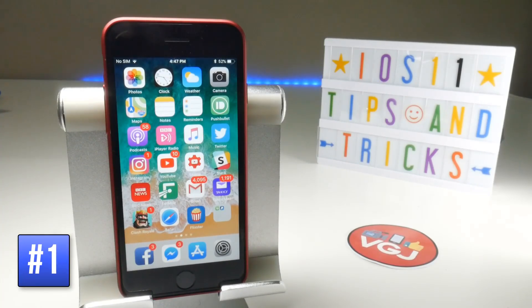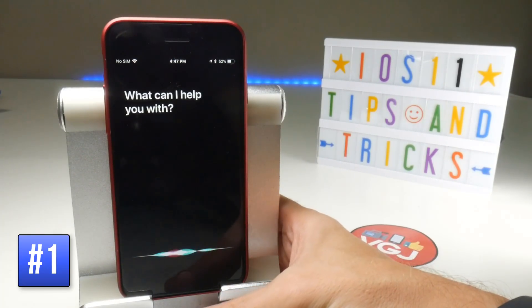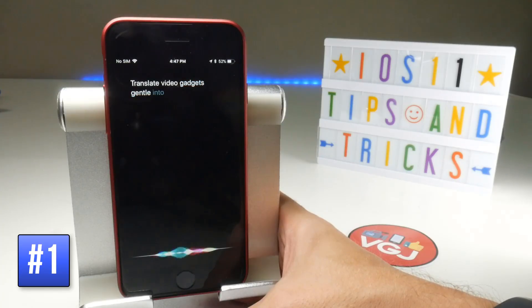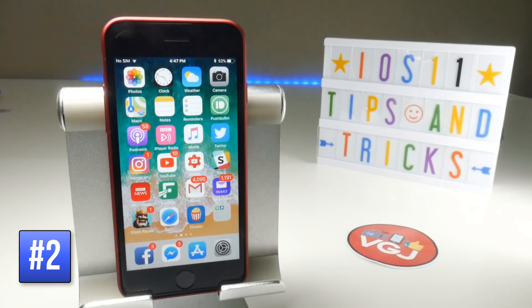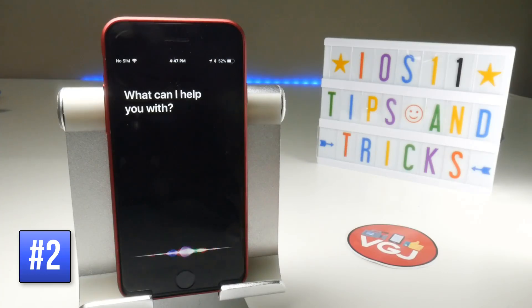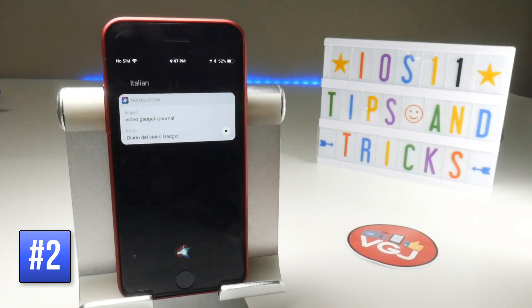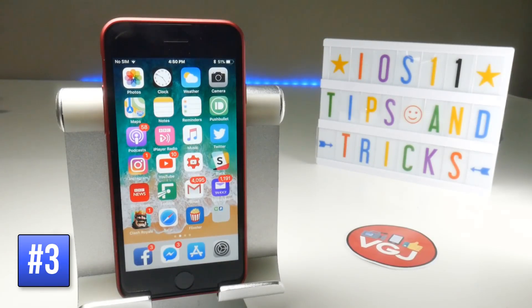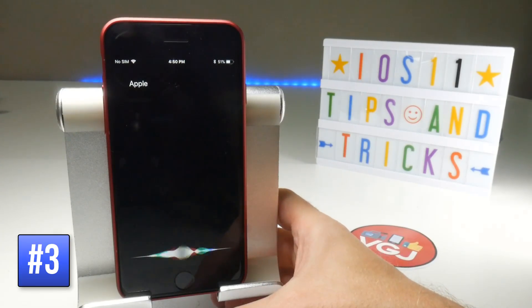Siri can translate speech into different languages. To translate into a specific language, try saying 'Translate Video Gadgets Journal into Spanish.' To translate into any available language, just say 'Translate Video Gadgets Journal.' At the moment the language translation is a little limited — for example, 'Say thank you in Portuguese.'